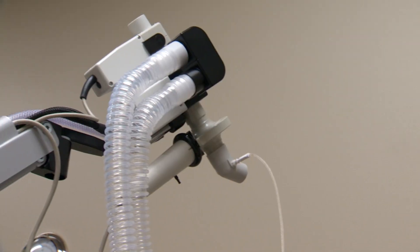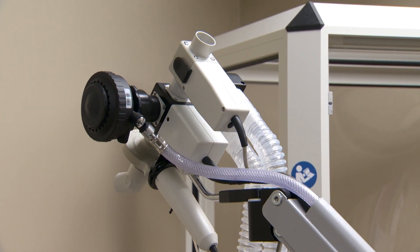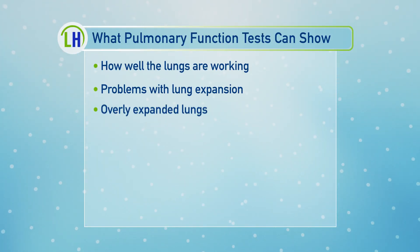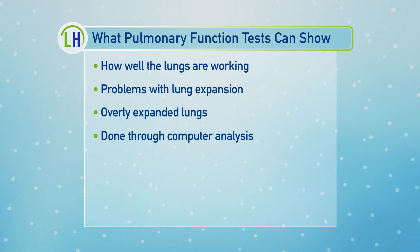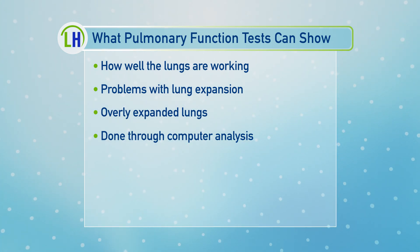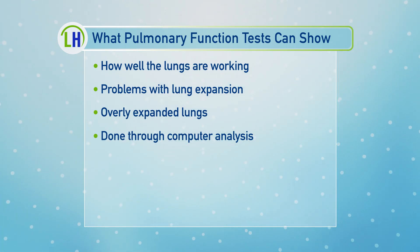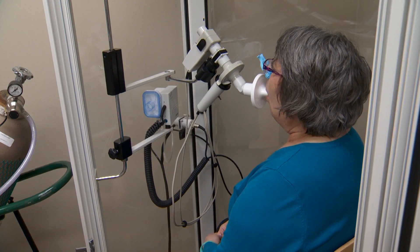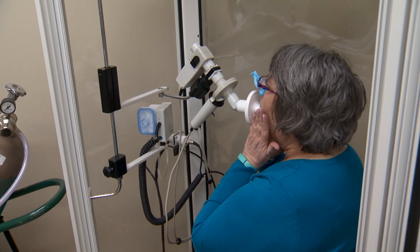The whole test may take up to an hour or longer. Doctors can use it to diagnose conditions like COPD. It tells us whether or not you might have some problems with lung expansion, or whether you may have overly expanded lungs with air because you can't get the air out — which is a big problem in people who have obstructive lung disease like COPD or asthma. Usually we use a computerized analysis to find out what the problems are with the patient.